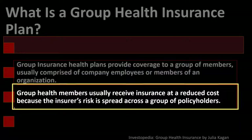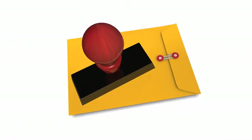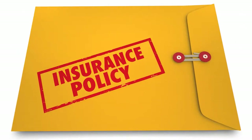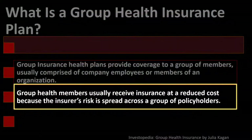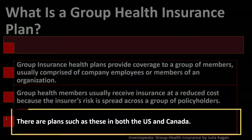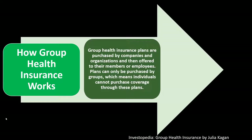Group health members usually receive insurance at a reduced cost because the insurer's risk is spread across a group of policyholders. If there are more people involved, the insurer can lower potential risk, and as the risk is lowered, you might get lower premiums — meaning lower costs to the purchasers. There are plans such as these in both the United States and Canada.